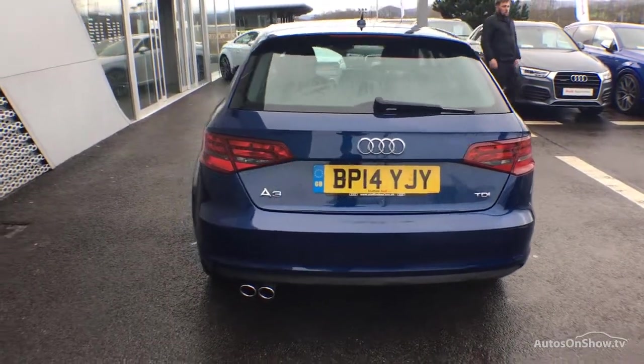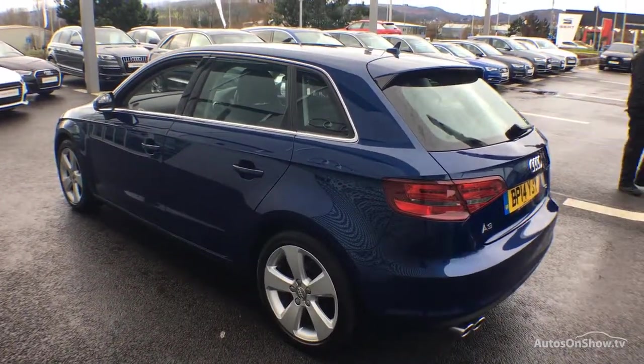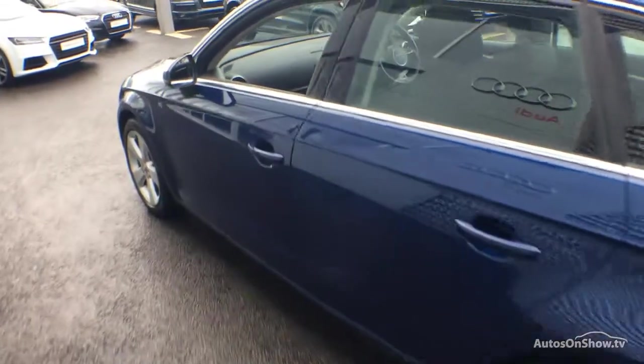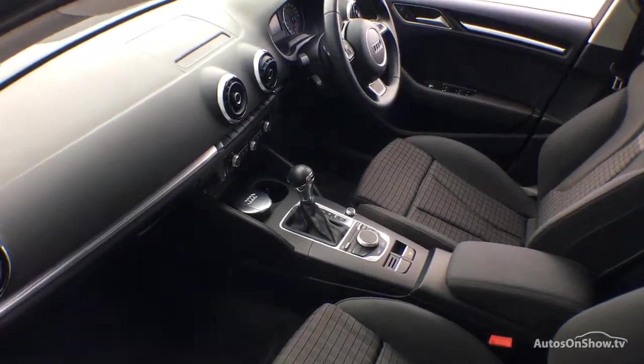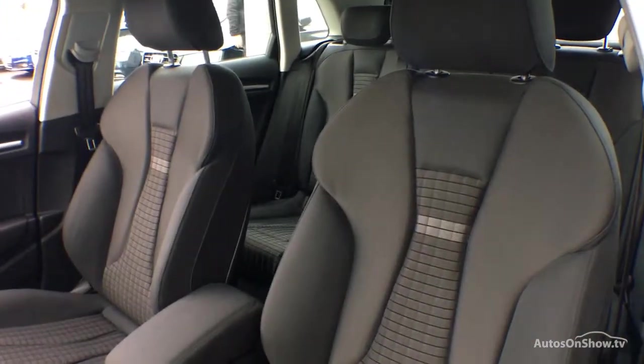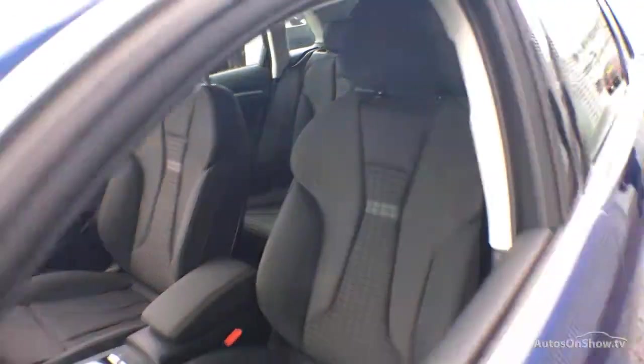Technicians conduct a thorough road test. Any dents, bumps, or scuffs are removed by technicians using state-of-the-art technology. A 12-month warranty including roadside assistance is provided.